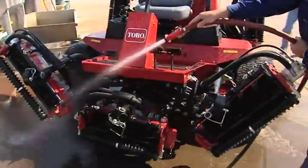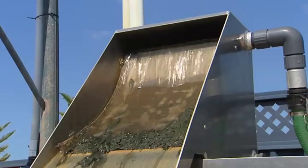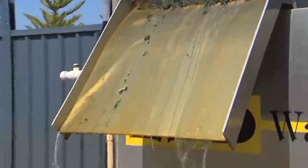It all starts when you hose down your machinery or equipment. The water that would normally end up wasted is, in this case, captured in a sump and then pumped into the ESD system. The wash-water first passes through a proprietary hydro screen that separates larger solids including grass clippings, dirt and sand. These solids are screened off to a mobile cart for removal off the pad.